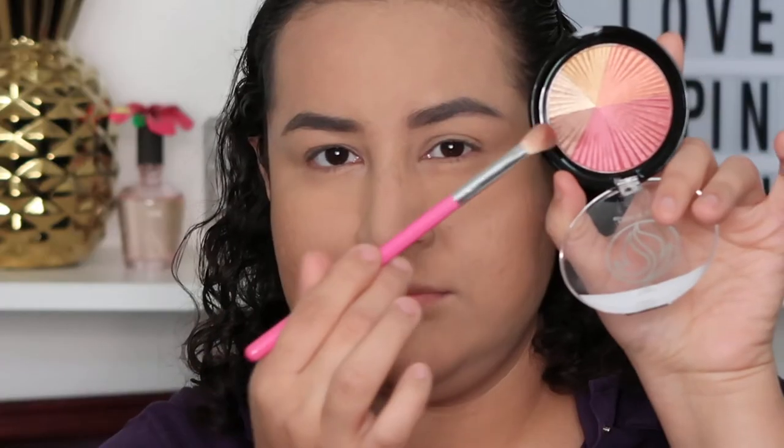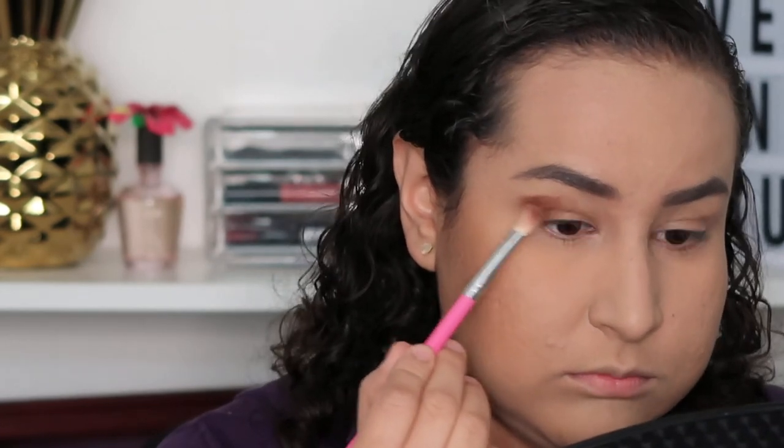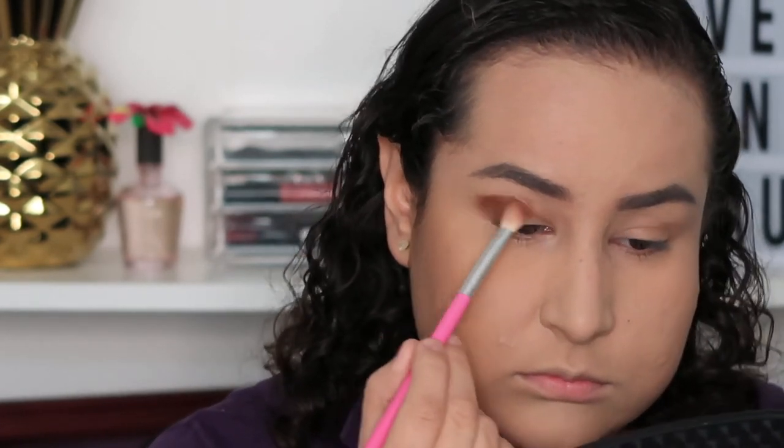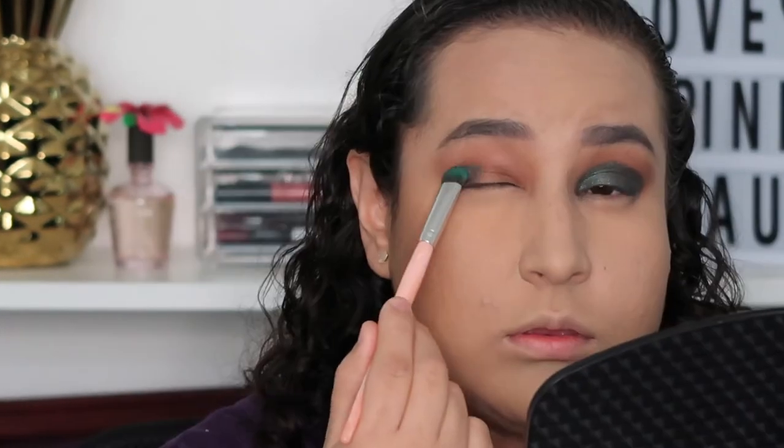Okay girls, now the moment of truth — let's see how these eyeshadows work on the eyes.